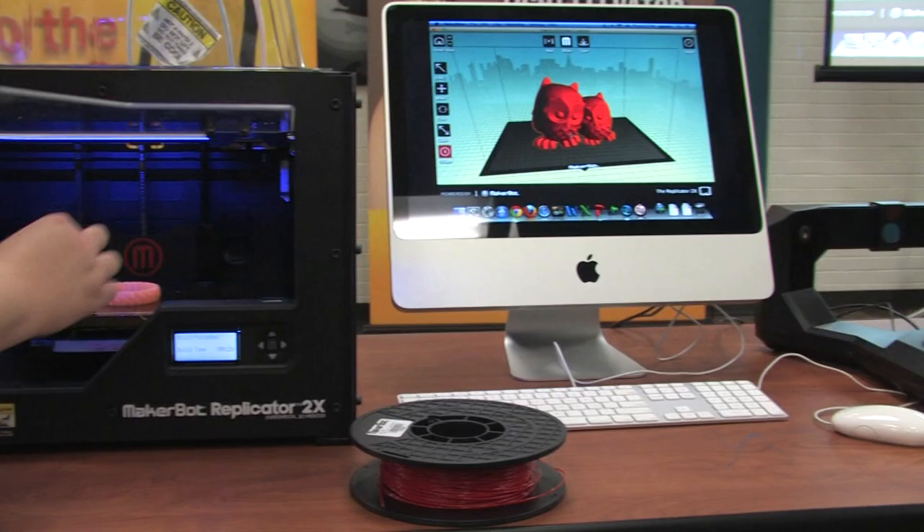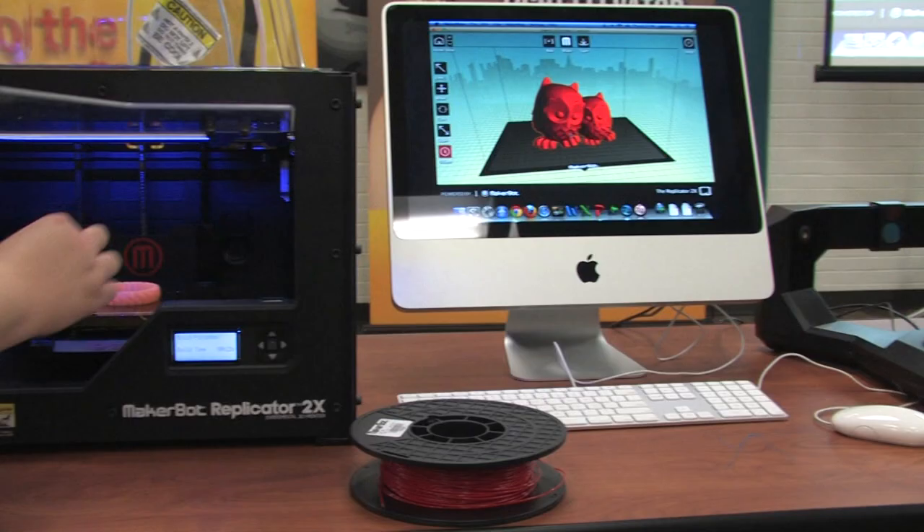instead of that, a cotton swab — harvest a few cells, culture that, and then they print you a new organ and it's yours. There's no problems with your body rejecting the organ; it's your tissue.